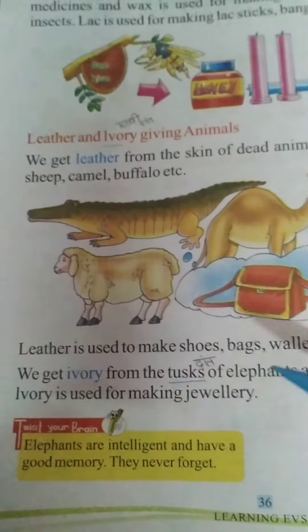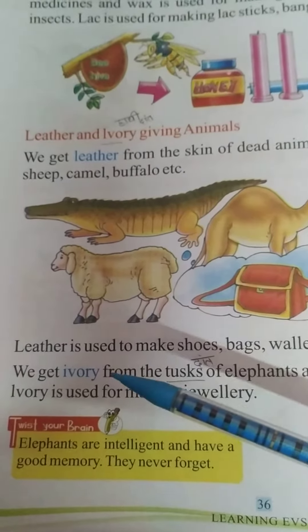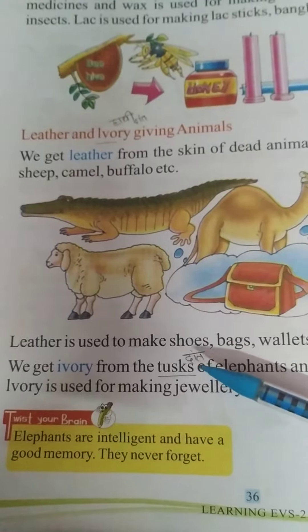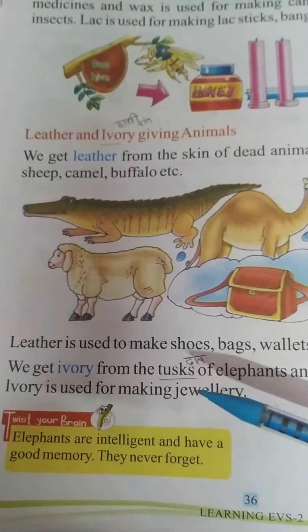We get ivory from the tusks of elephants — that means we get elephants' teeth. Ivory is used for making jewelry.